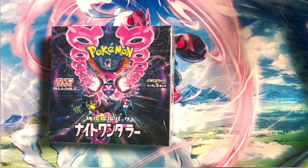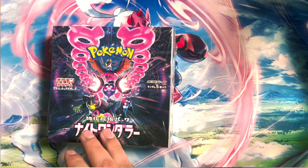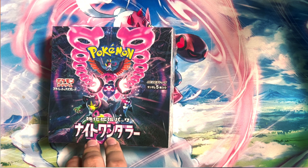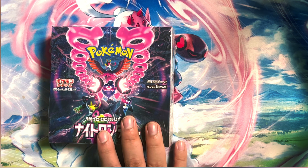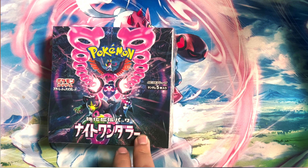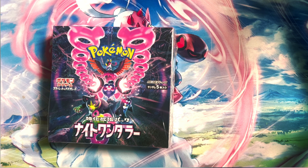So this is Night Wanderer — essentially this is the Japanese version of what will be released here in the US as Shrouded Fable. That comes out in August; this came out about two weeks ago. So with this set we're gonna get a sneak peek of what we can expect for the Shrouded Fable set coming out here in the US. Are you gonna have this in your store? Yes, most definitely.